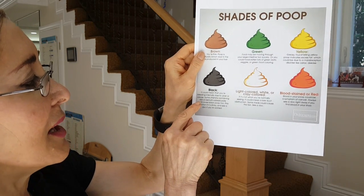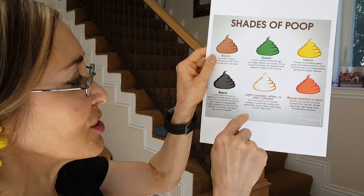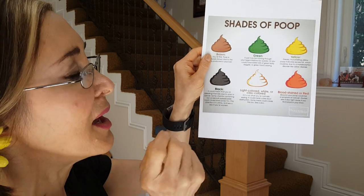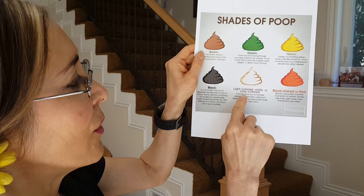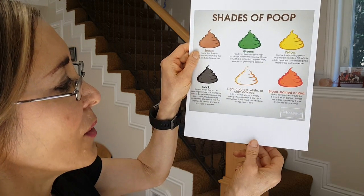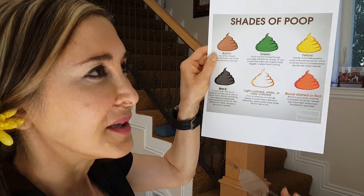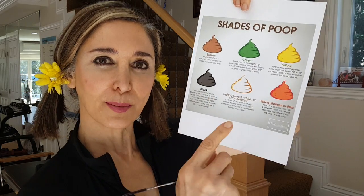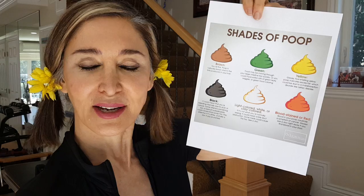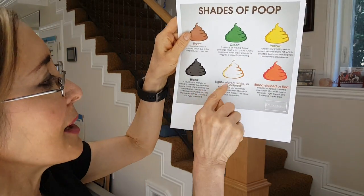Black — what does that mean? It could mean that you're bleeding somewhere, and by the time it gets through and out, it has turned black because of the heme inside the blood. Light colored or white like clay — what does that mean? It could mean that the bile duct — those little tubes that connect the liver to your gallbladder — maybe they're blocked, and so you're not getting the bile through there, and that could be a reason why it might turn light.